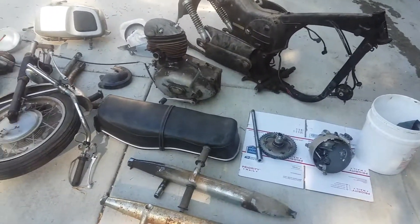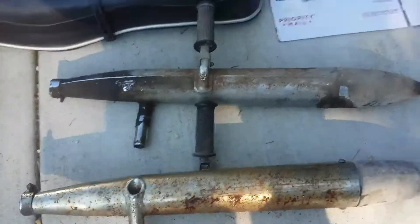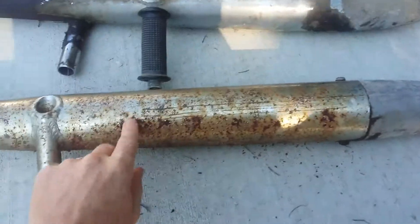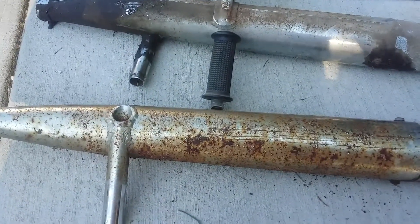The engine turns over and I'm just parting this thing out, so we'll just go through everything quickly. The exhaust pipes are solid, but you can see that the chrome is just peeling off, so those would probably need to be re-chromed.